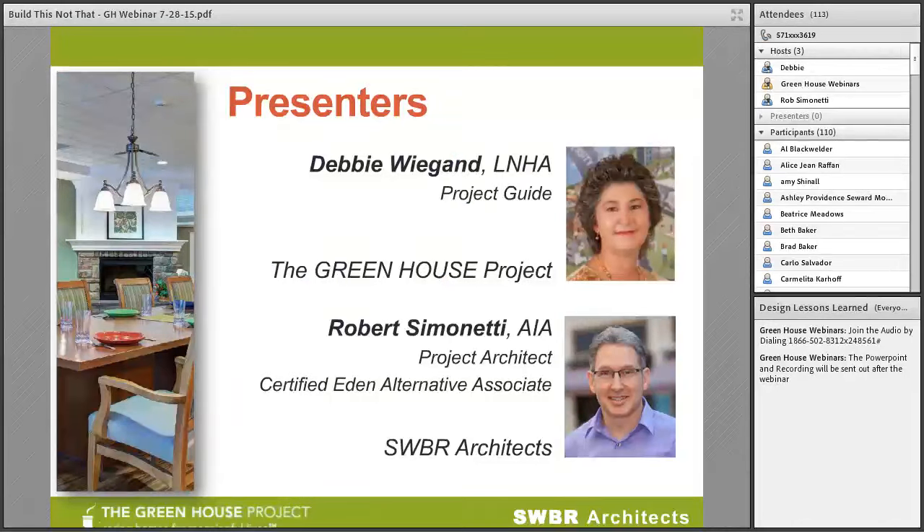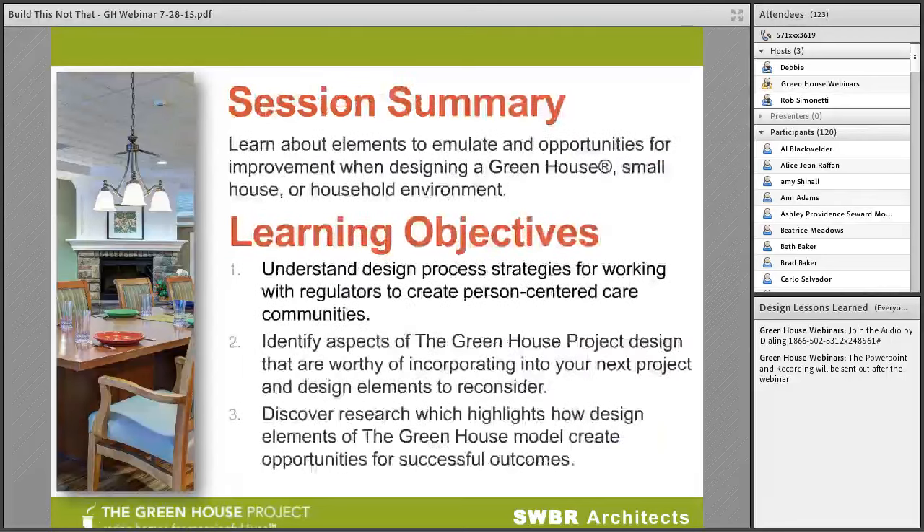My name is Debbie Wiegand, and my background is that of a licensed nursing home administrator. I've been a project guide with the Greenhouse Project for the last three and a half years. Also joining me today is Rob Simonetti, a project architect with SWBR Architects and a strong supporter of the model. He brings tremendous insight and value related to design and how our core values are fully integrated and lived out in greenhouse homes. Today's presentation is focused on the many lessons learned over the last decade while working with early adopters, CMS, and state regulatory agencies. Seeing is believing, and today you're going to see how this model has evolved and continues to grow because of the transparency and collaboration of our adopters and visionary leaders.